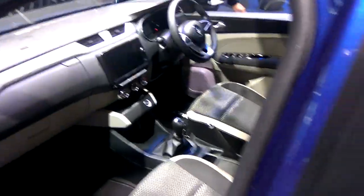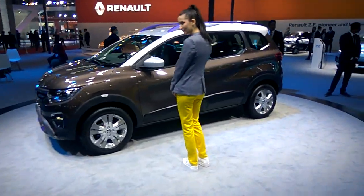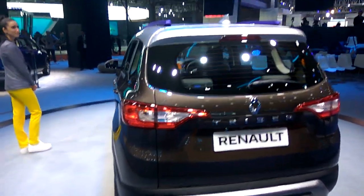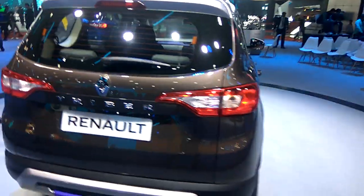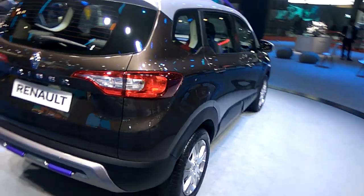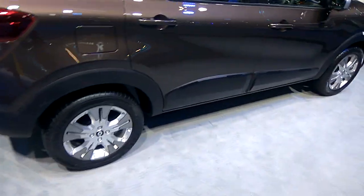The front seating — you can see this is the side view. I will open the door and show you, but it's locked already.